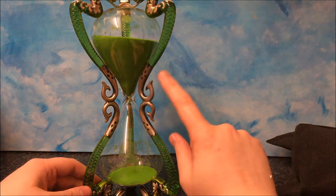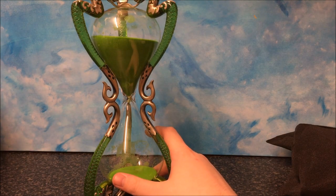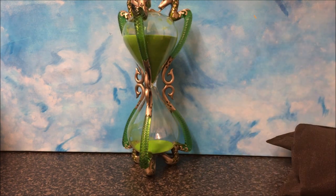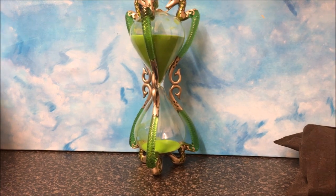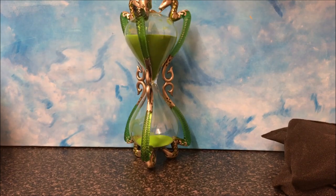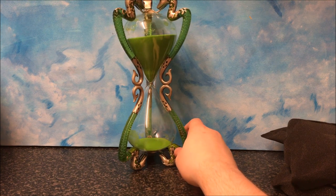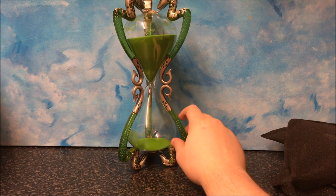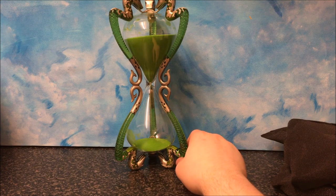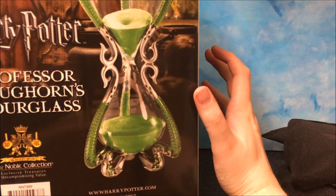I just remember seeing this in Slughorn's office and thinking, I really hope Noble Collection make a replica of this. I am very glad they did. Please let me know if you know the release date for this, because I would be interested to know. I'll put this back a little bit so you can really, really see it. Don't fail me now, camera. This is gorgeous, quite simply. It's kind of Slytherin colours, and I am a Slytherin. I've just got to find a place to put this now.